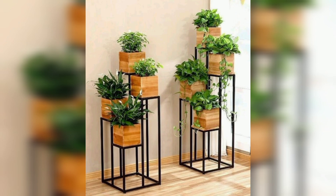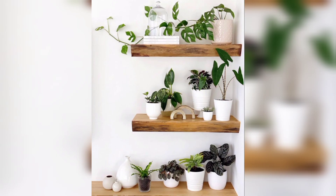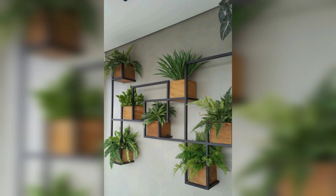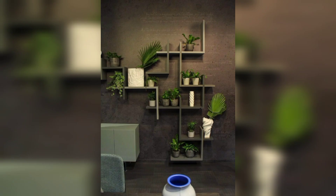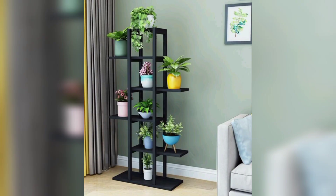Flower shelf stands come in a wide range of styles and materials to suit your interior design preferences. Whether your living room features a modern, rustic, vintage, or eclectic aesthetic, you can find a flower stand that complements your decor. From sleek metal designs to classic wooden stands, there's an option for everyone.